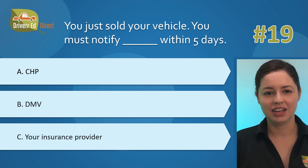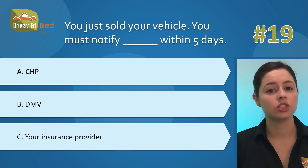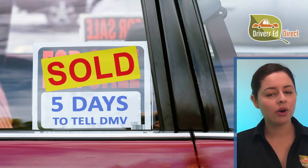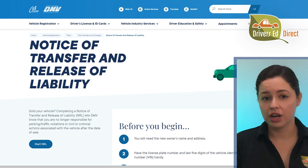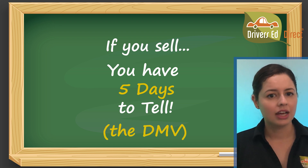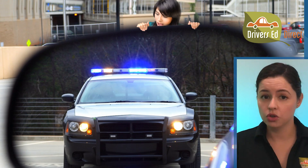Question 19: You just sold your vehicle. You must notify blank within five days. A) the CHP, B) the DMV, or C) your insurance provider. The correct answer is B, the DMV. When you sell or hand over a vehicle, it's important to let the DMV know within five days. You can do this by filling out the Notice of Transfer and Release of Liability online. This ensures you're no longer responsible for the vehicle — the last thing you want is someone getting into an accident in the car you just sold, with tickets and insurance fees going against your record.